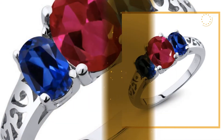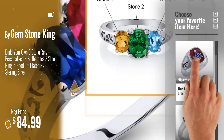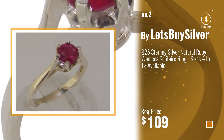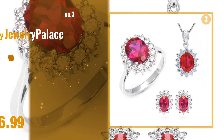Number 1, Best Seller by Gemstone King. Watch this video, choose your favorite. Number 2, Buy Let's Buy Silver. Number 3, Buy Jewelry Palace.